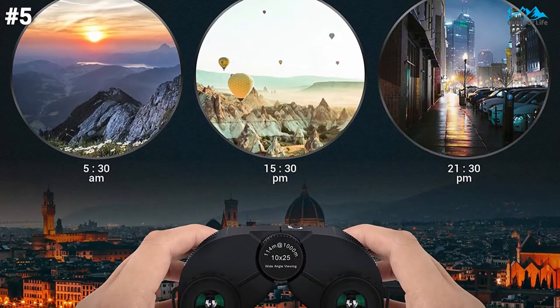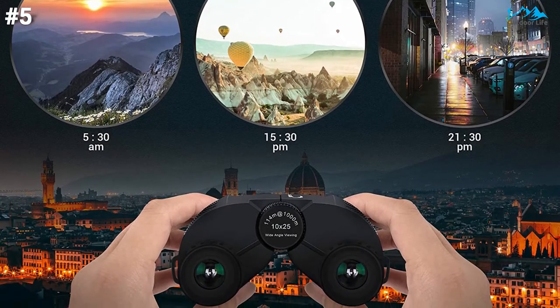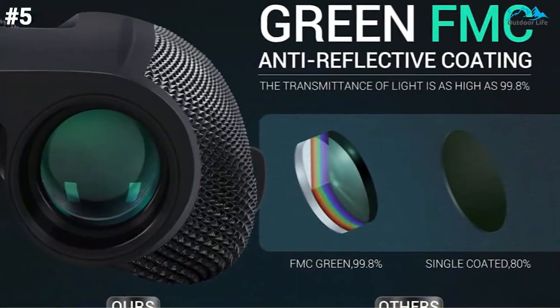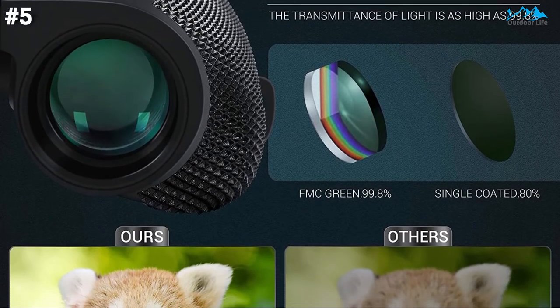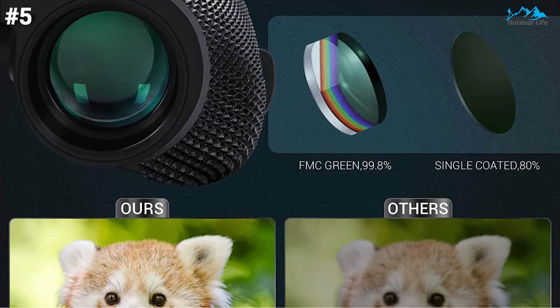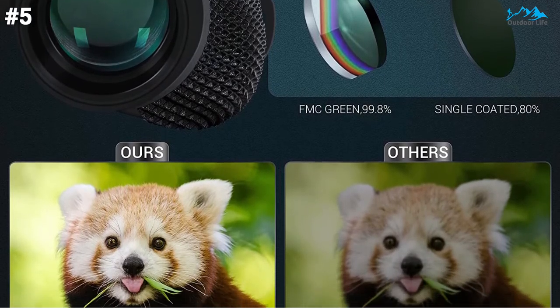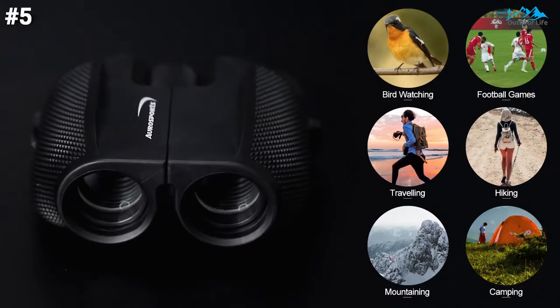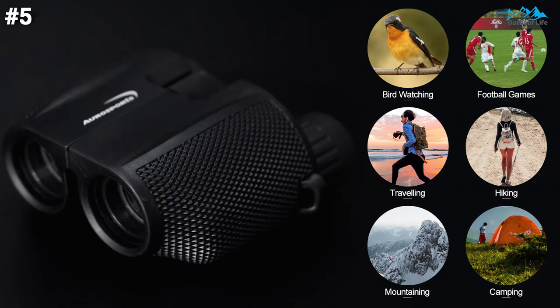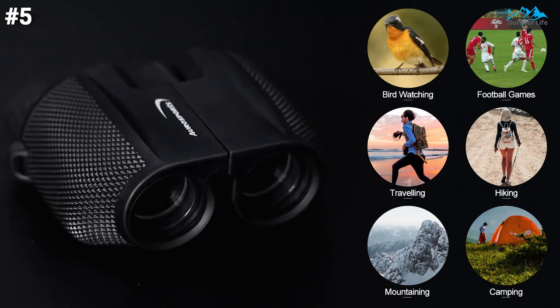Lightweight and foldable, very convenient and easy to carry. It has 10x magnification with a 25mm objective lens, allowing you to see objects 10x closer for a clear view. Share precious hiking, football games, bird watching, and wildlife watching memories with friends. Also suitable for both adults and kids — fit for hunting, hiking, exploring, viewing, sailing, bird watching, concerts, and outdoor sports.